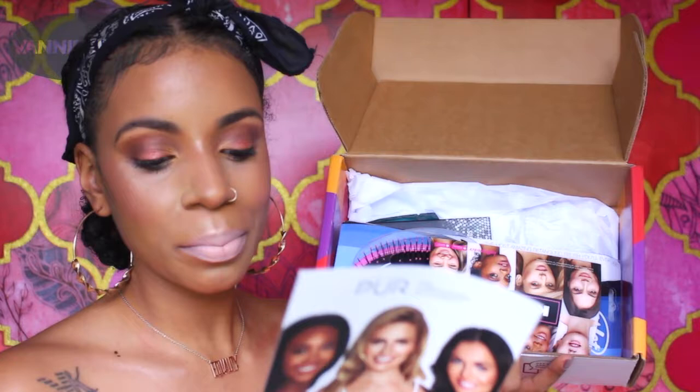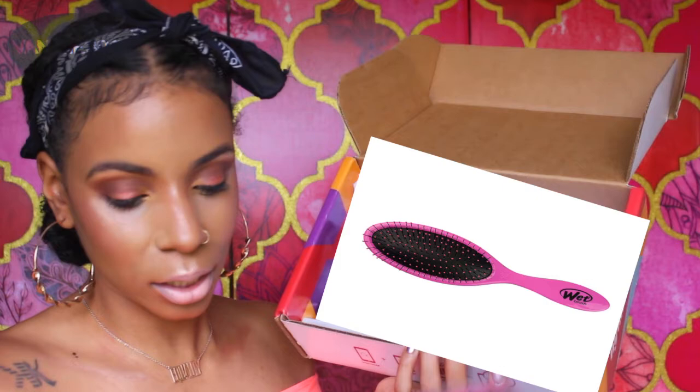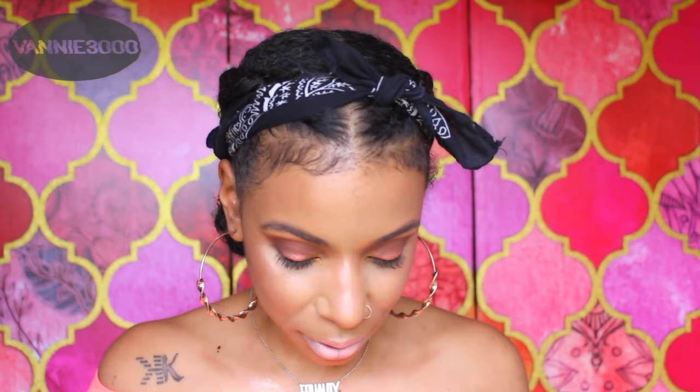Next I got this Wet Brush — it's a detangler, the select choice of professionals worldwide. It is a pink detangling brush and it's on the soft side, so I'm definitely going to be using this.